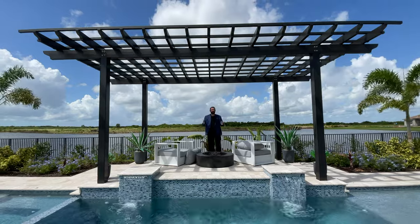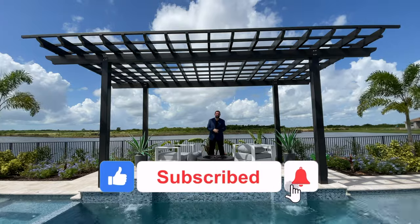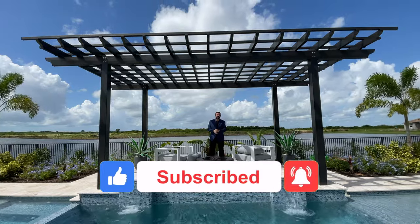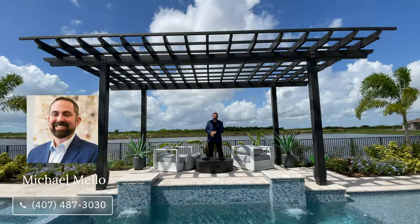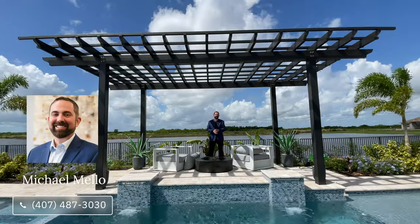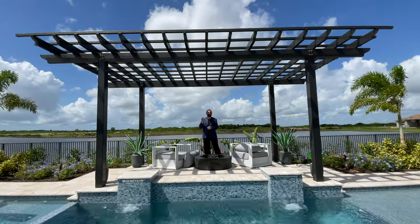If you enjoy watching this channel, make sure you like and subscribe. If you're looking to buy or sell anywhere in the state of Florida, give us a call. My phone number is 407-487-3030 — call or text — and our email will be in the description below. Thank you all for watching. Until next time, take care, bye!